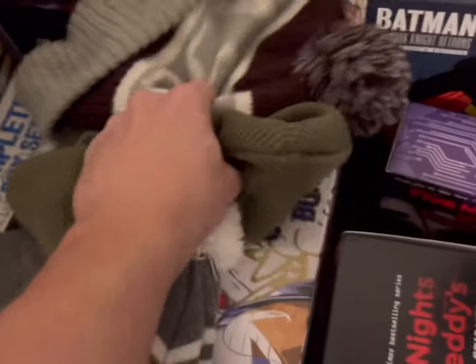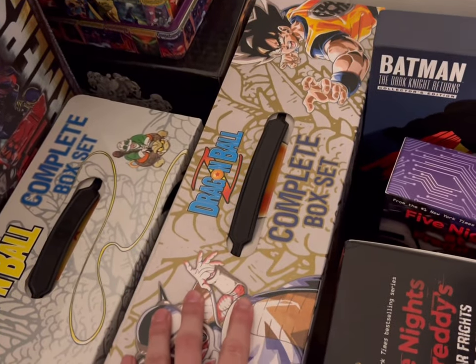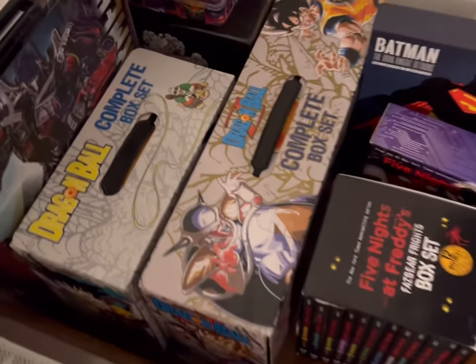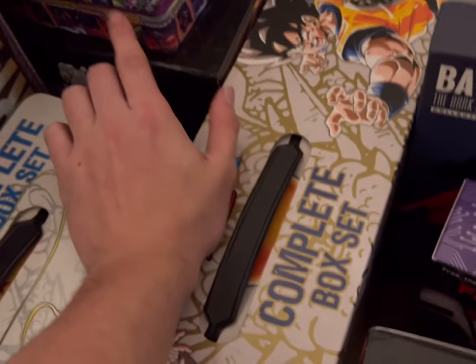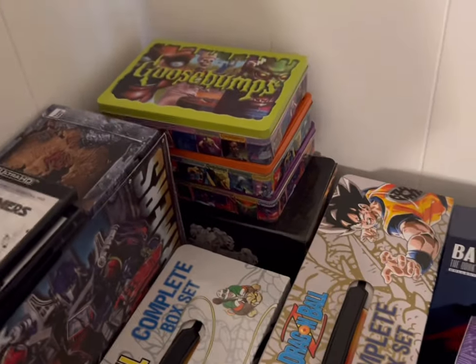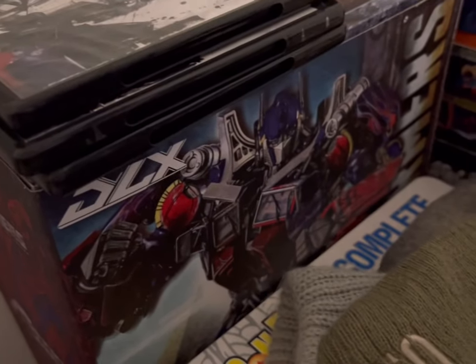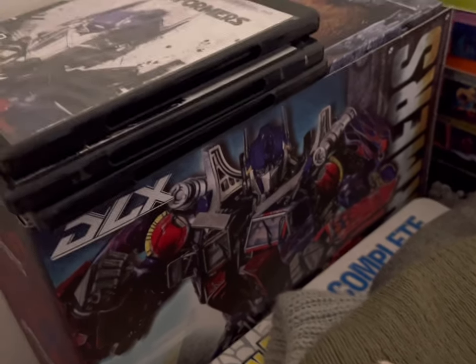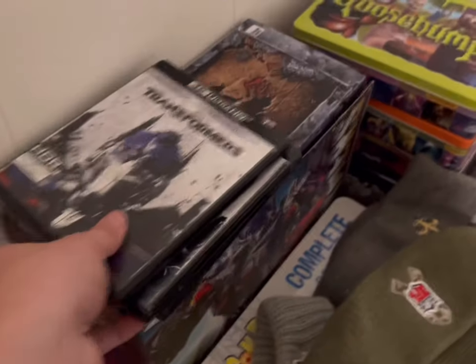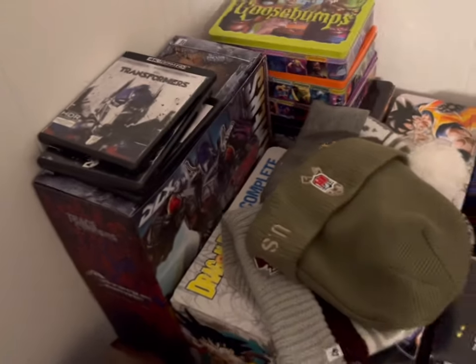I also have all of the original Dragon Ball and Dragon Ball Z in manga format — so cool. I have Death Note right back here, and three little cases of Goosebumps — always a fun read when you're bored. Special surprise from an old review I made: Mr. Optimus Prime. And I have all the 4K Blu-rays of the original Michael Bay Transformer movies — very cool.